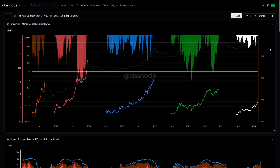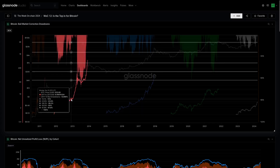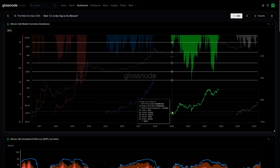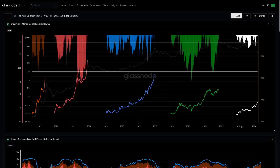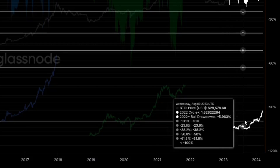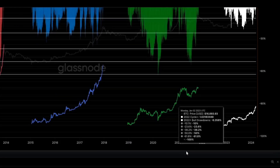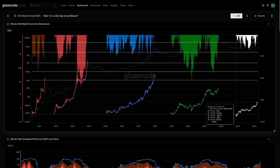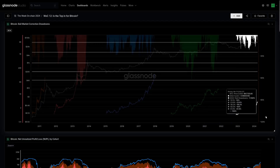I want to start with this chart, which has been one of my favorites over the last 18 months. It looks at the depth of corrections during an uptrend. We've isolated and indexed the price for each previous cycle, picking from the cycle low. We started building this chart early on, noting that FTX looked like the low — and it did turn out to be the cycle bottom. We've essentially been in an uptrend on a macro scale ever since.